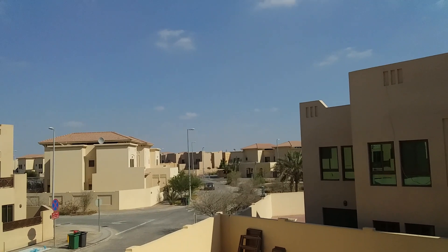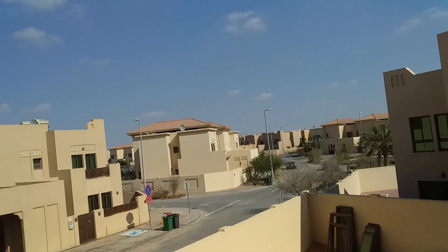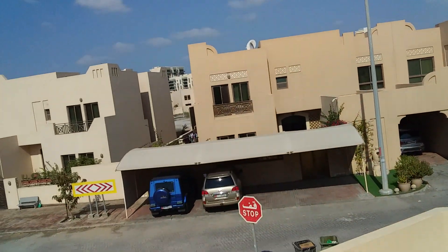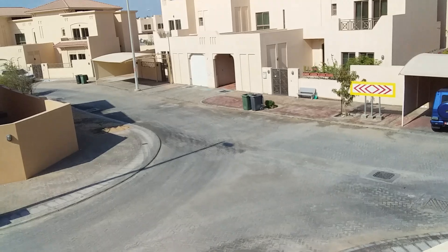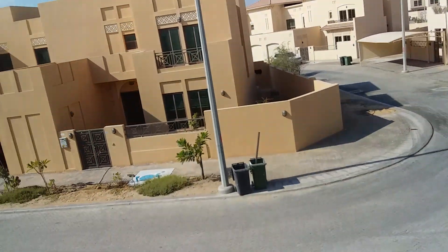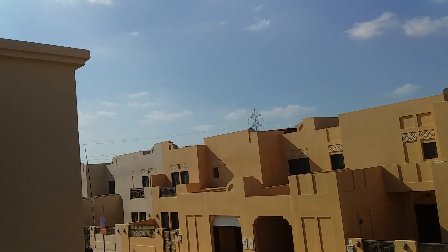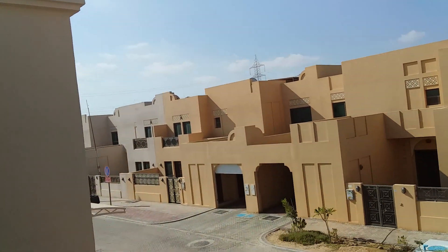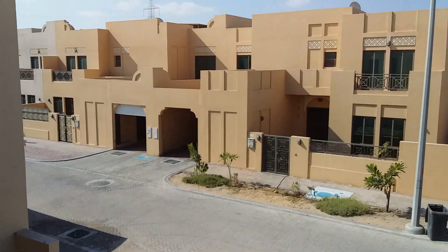Wow, that's amazing. Neat and clean streets. Thanks for watching. Have a nice day. Thank you.